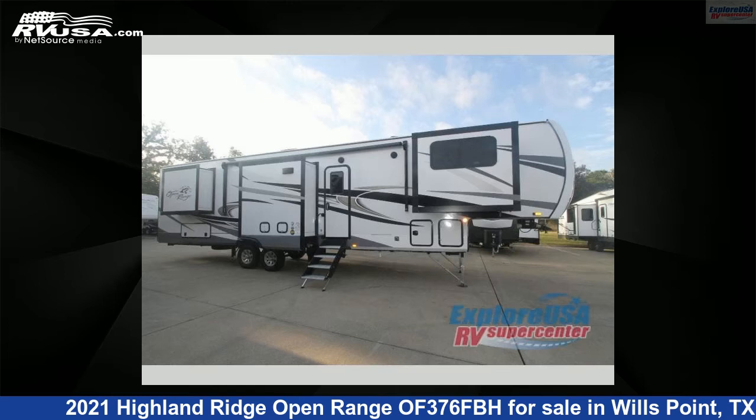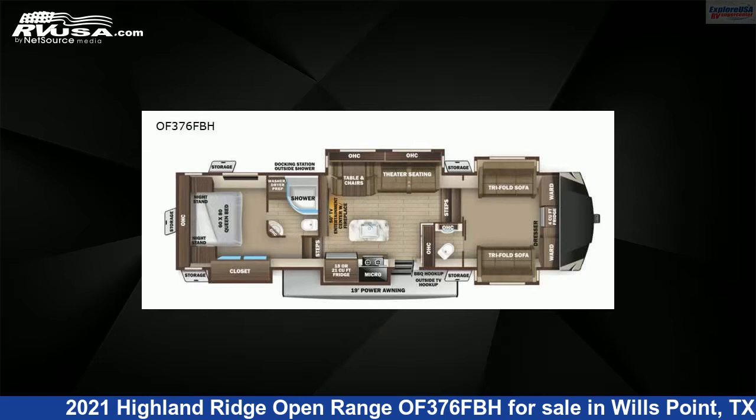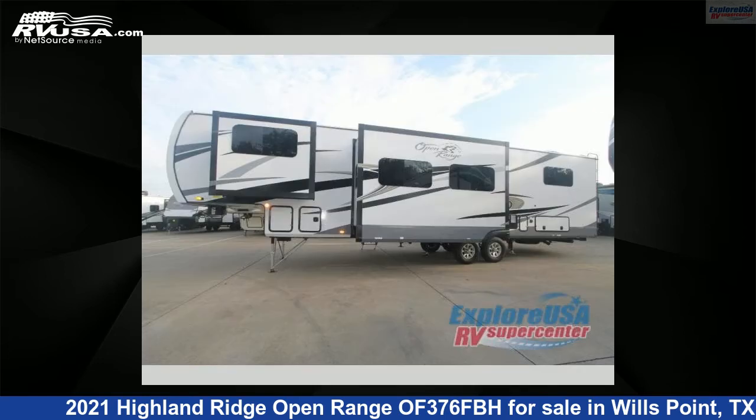This 2021 Highland Ridge Open Range OF376FBH is a fifth-wheel RV. It is located in Wills Point, Texas 75169, and is offered for sale by ExploreUSA RV Supercenter, Canton, TX.